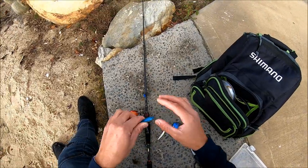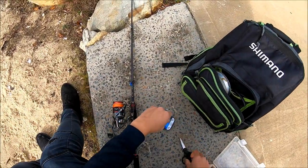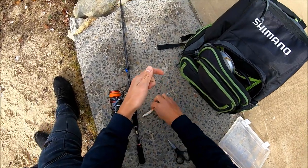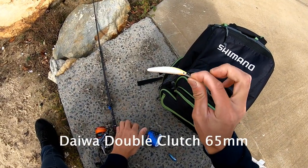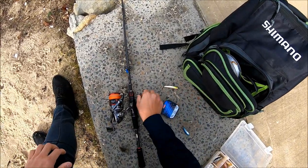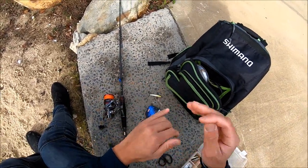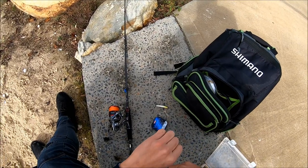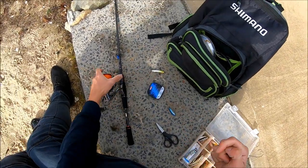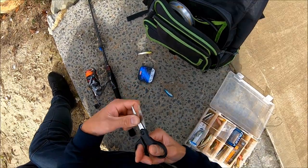Alright, so didn't get much activity on the surface lure. I reckon it's because of all the people walking this morning — it's probably spooked all the bream out into deeper water. So what I'm going to do is retie a double clutch. That's a minnow type lure by Daiwa, they've got super sharp trebles. Before I do that I'm going to switch to four pound leader because I had six pound on. Just to make it a little bit more invisible underwater, because bream can be cunning fish — if they see leader they won't hit the lure.